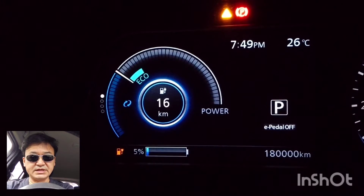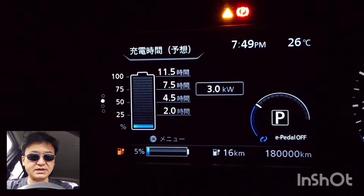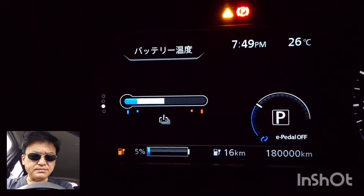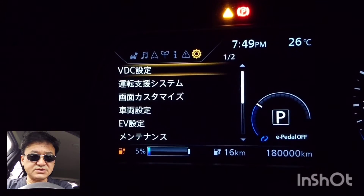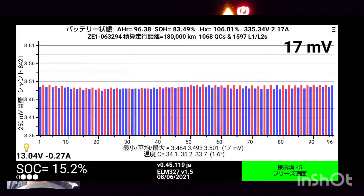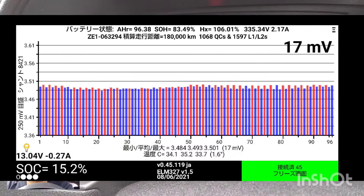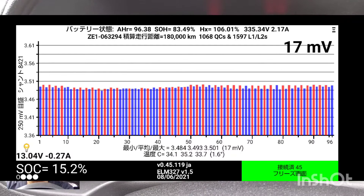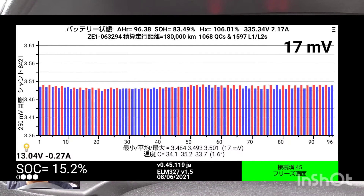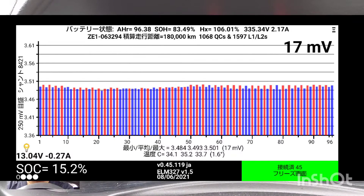Hello everyone. Thank you for watching my video. Today I want to talk about the SOH of my 180,000 km 2018 Nissan Leaf. This is the LeafSpy data when the battery level is 5%. SOH is about 83.5% and HX is above 100%.